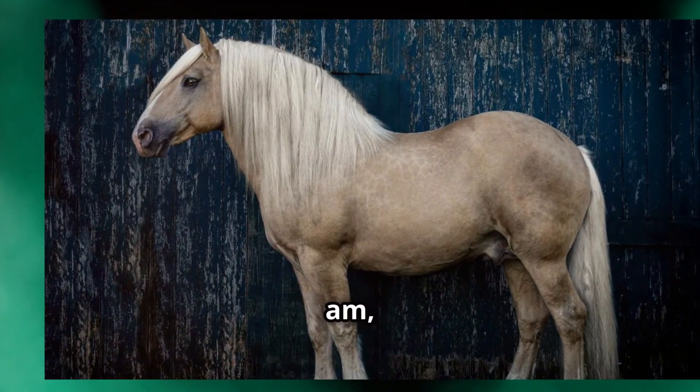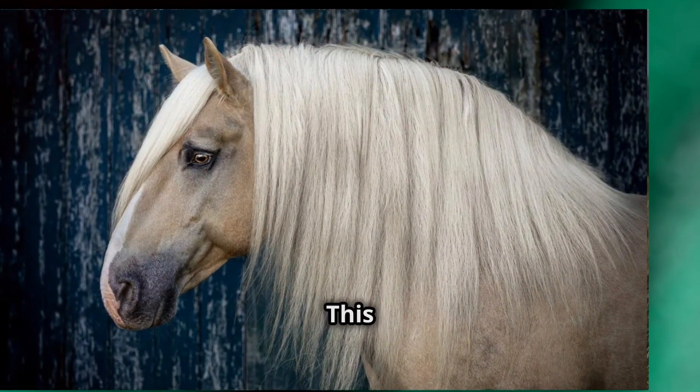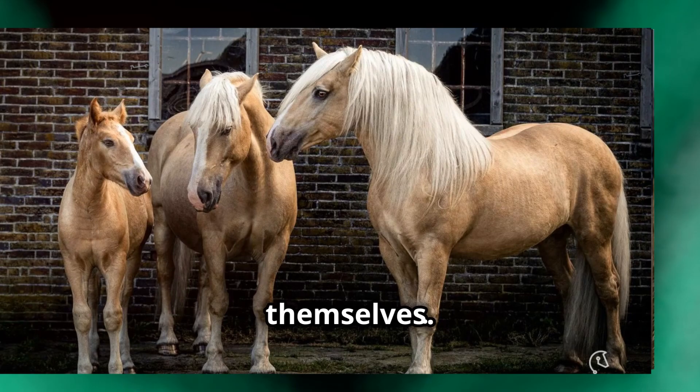Hey everyone, if you're a horse lover like I am, you're in for a real treat today. Let's dive into the unique world of America's only draft horse breed, the American Cream Draft Horse. This majestic breed is not only a sight to behold, but also boasts a rich history that is as fascinating as the horses themselves.